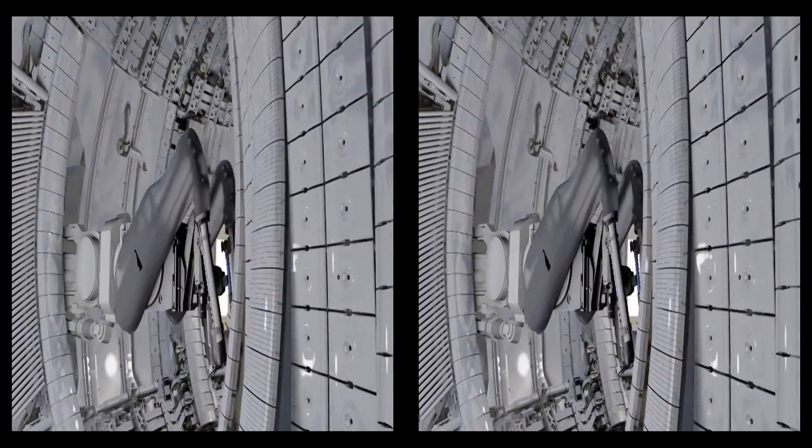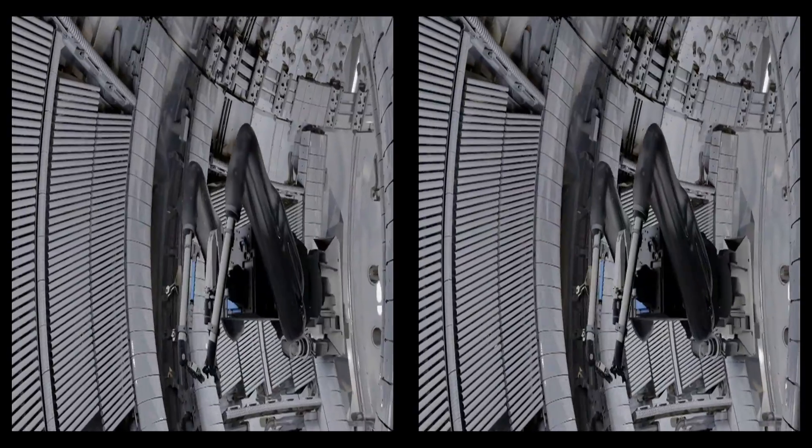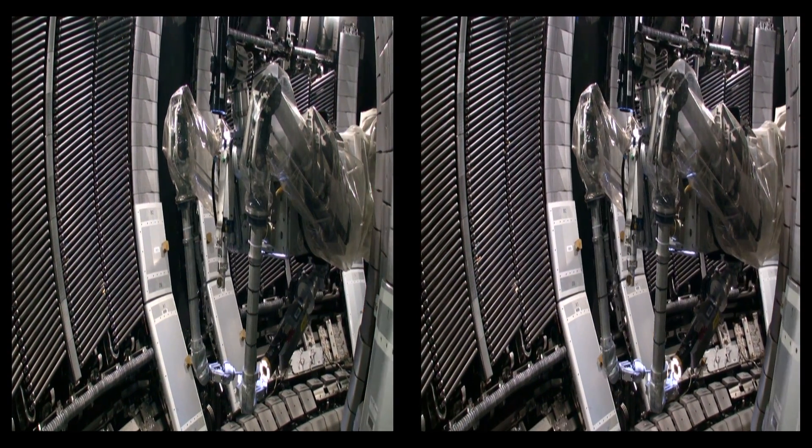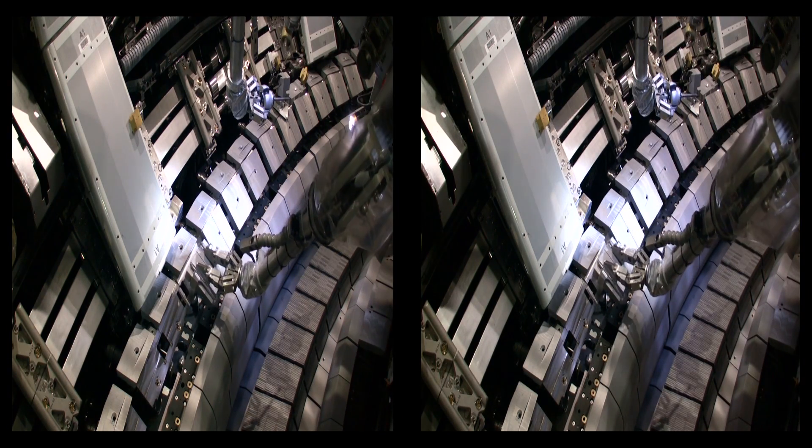The mascot will replicate precisely all the movements the operator is performing. A camera, attached to a second boom, allows us to get a glimpse of this process.